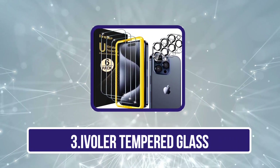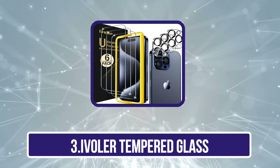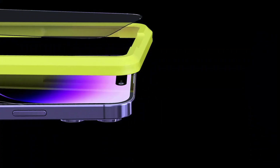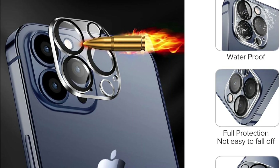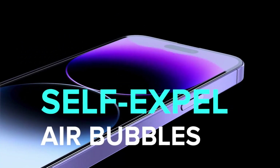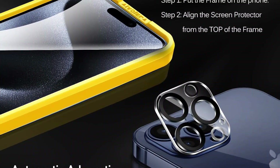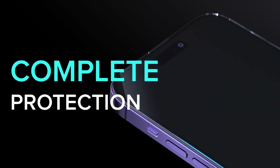Our third product is the iVolar Tempered Glass. Introducing iVolar's tailored solution for the Steam Deck and Steam Deck OLED 7.4 2023 — precision-engineered screen protectors designed exclusively for these models. Elevate your gaming experience with crystal clear HD clarity, boasting an impressive 99.9% transparency for an immersive visual journey. Crafted with an ultra-thin 0.3mm thickness, these protectors ensure seamless touchscreen compatibility without sacrificing durability. With a superior 9H hardness rating, they're built tough to withstand scratches and impacts, offering maximum defense for your Steam Deck.